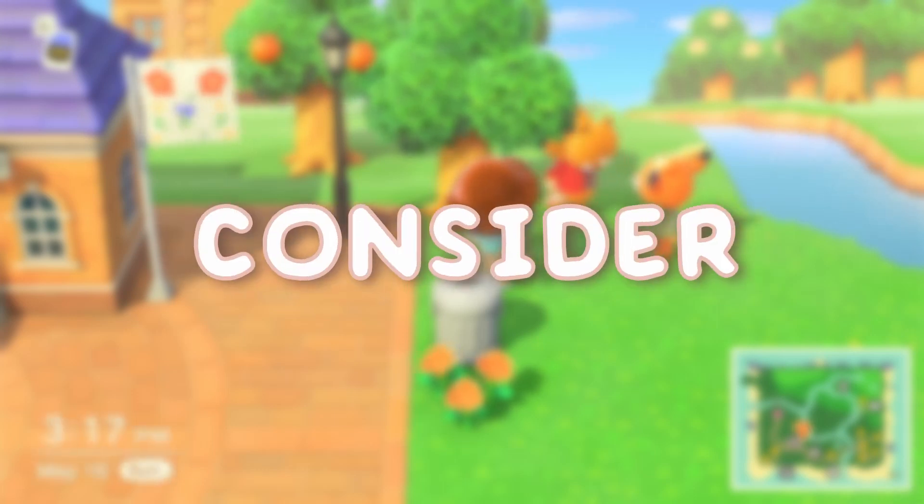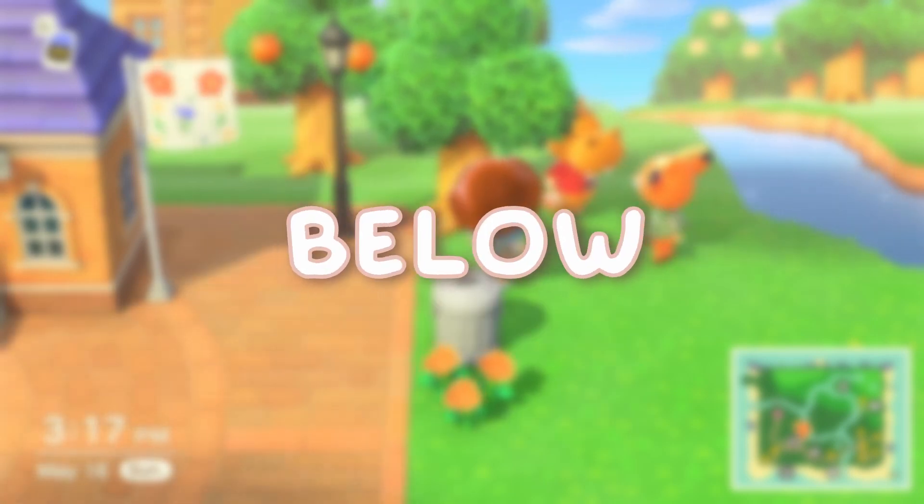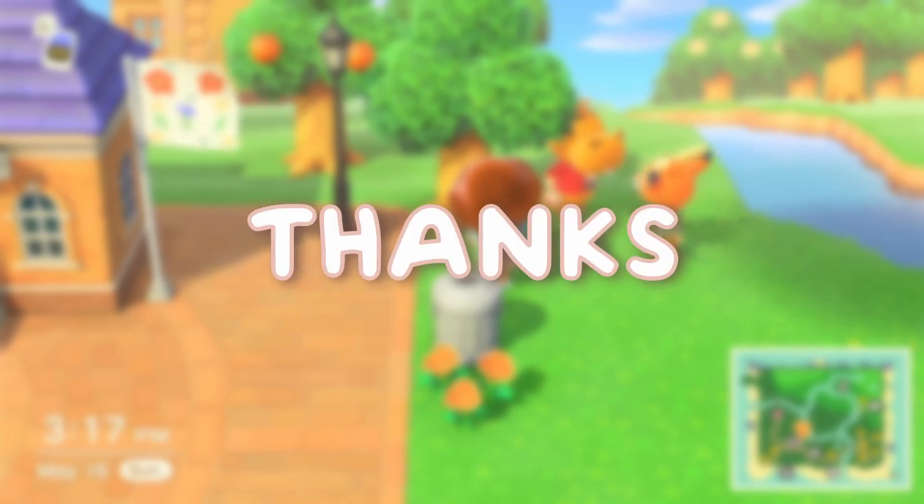Hi everyone, thank you so much for watching this video! If you liked it, consider giving it a like and subscribing. I'd like to thank my friend Sammy for editing this video — I'll leave her channel below, so check her out. Thanks everybody!